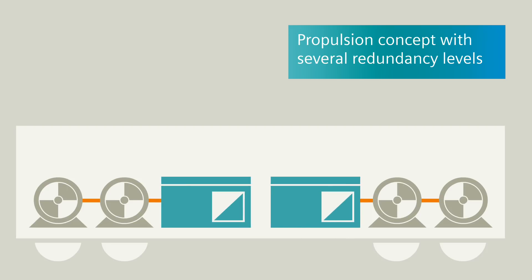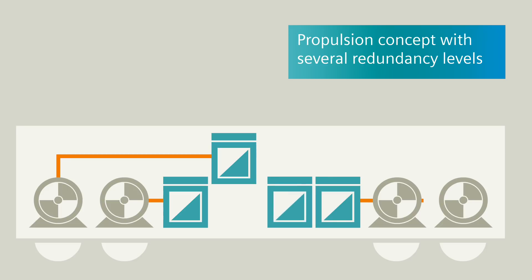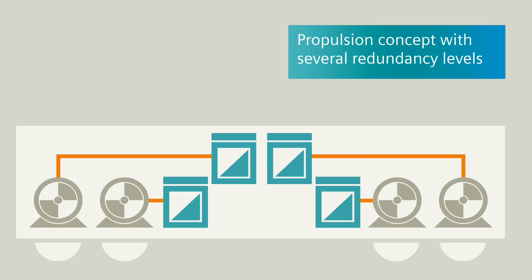Already with one traction converter per chassis, you increase the availability considerably. And you attain maximum redundancy by using one single traction converter per traction motor.